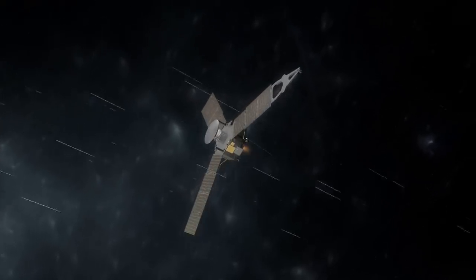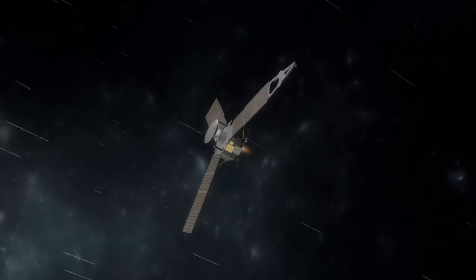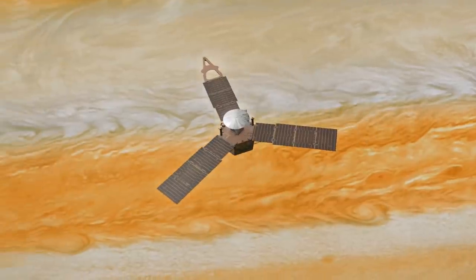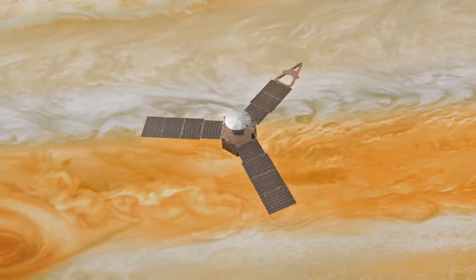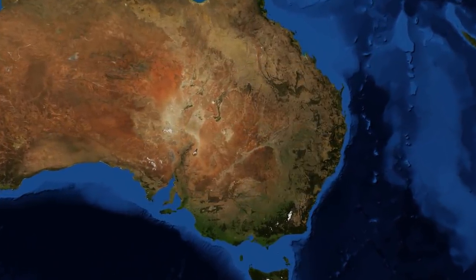This very unusual discovery was made by the Juno space probe very recently, and it's an event that at present honestly doesn't have a scientific explanation, but we'll do our best to describe it to you. This event is currently happening in the atmosphere of Jupiter, and it can only be described as a whirlwind of power that is the size of Australia.